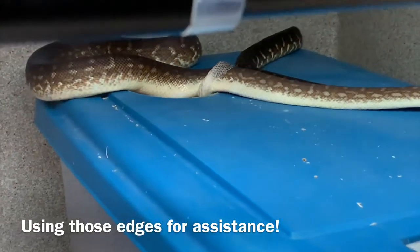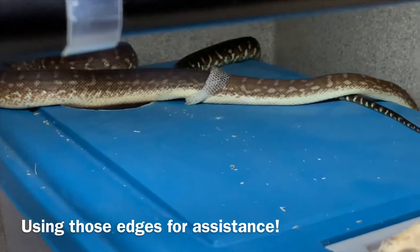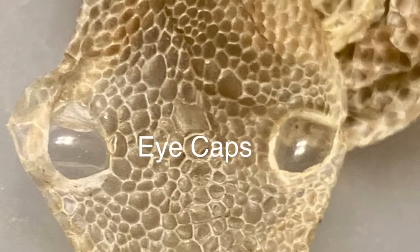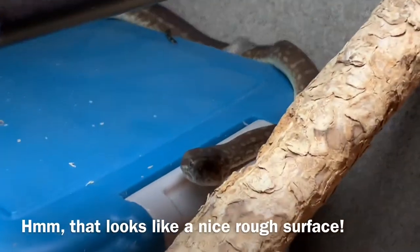The old skin is usually left behind in one piece, including the eye caps or spectacles, which are the scales that cover the eye. I always check my snake sheds to make sure both eye caps are present so that I know they weren't retained on the snake's eye.